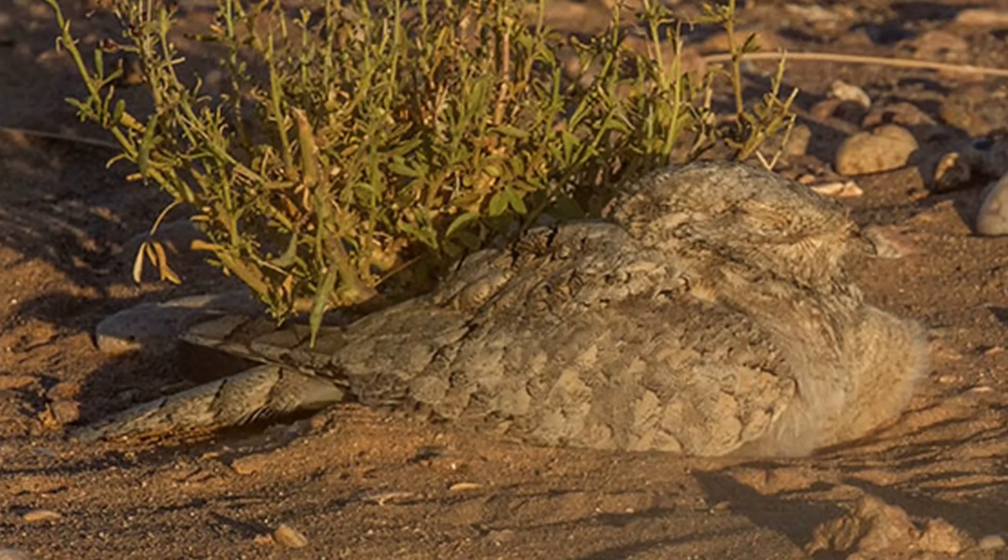9. Egyptian Night Jar — At night, the Egyptian night jar lies silent on the ground, concealed by its plumage.